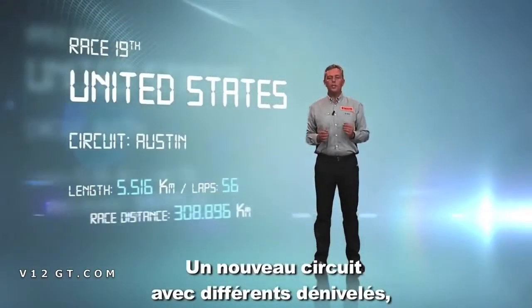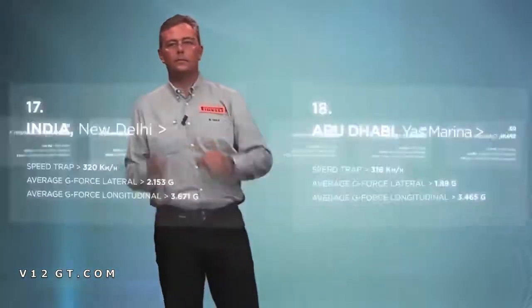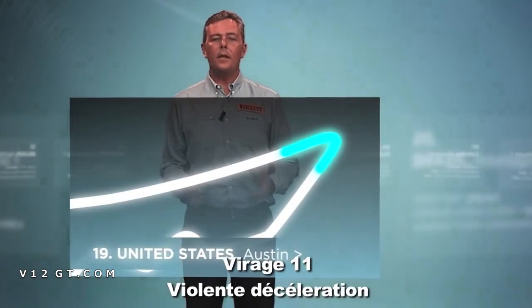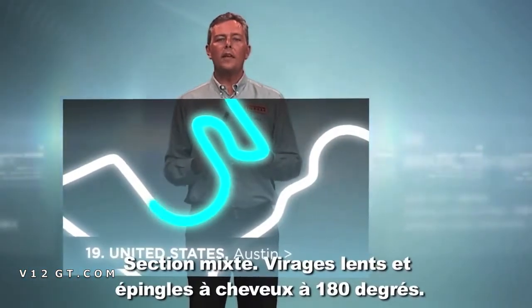New circuit with elevation changes that alternates between slow and fast sections. Turns 4, 5, 6 feature quick directional changes. Braking at turn 11 involves heavy deceleration. The layout is complex, with slow corners and hairpins.